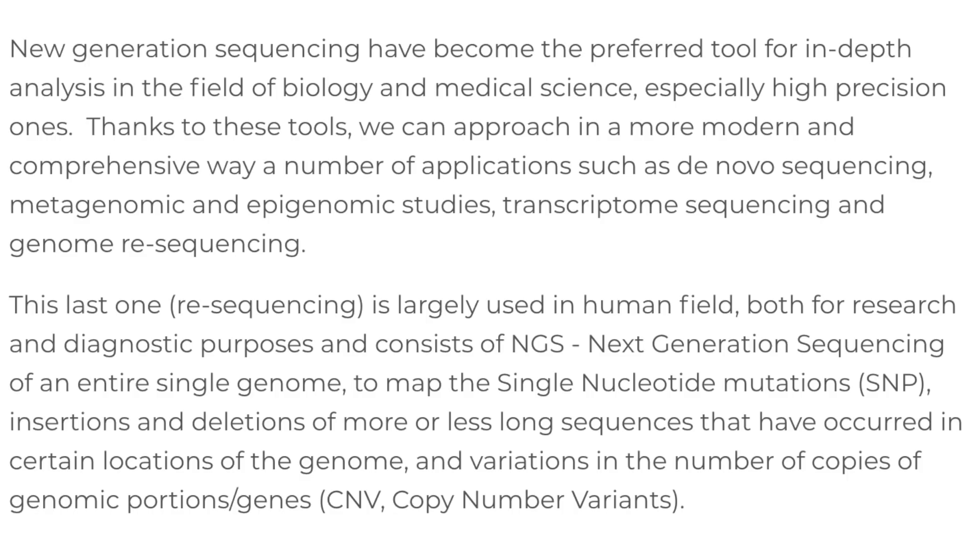Next generation sequencing has become the preferred tool for in-depth analysis in biology and medical science. Thanks to these tools, we can approach applications such as de novo sequencing, metagenomic and epigenomic studies, transcriptome sequencing, and genome resequencing. This last one is largely used in the human field for research and diagnostic purposes, and consists of NGS — next generation sequencing — of an entire single genome to map single nucleotide mutations, insertions, deletions, and copy number variants. It's just giving an introduction to SNPs and CNVs, which will be important later — both variations found in the human genome.